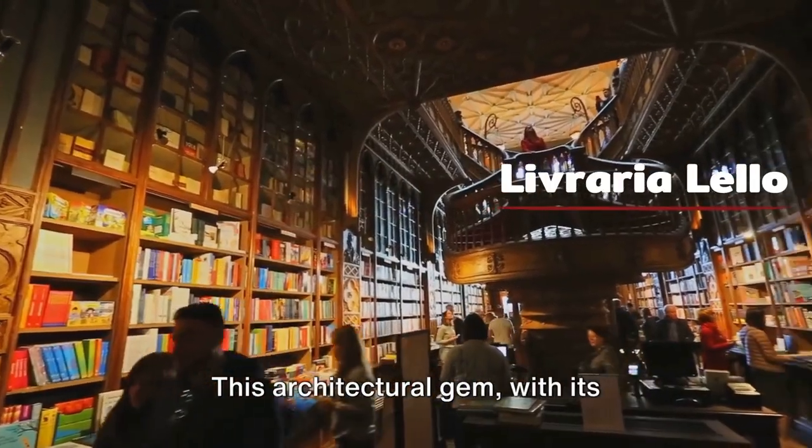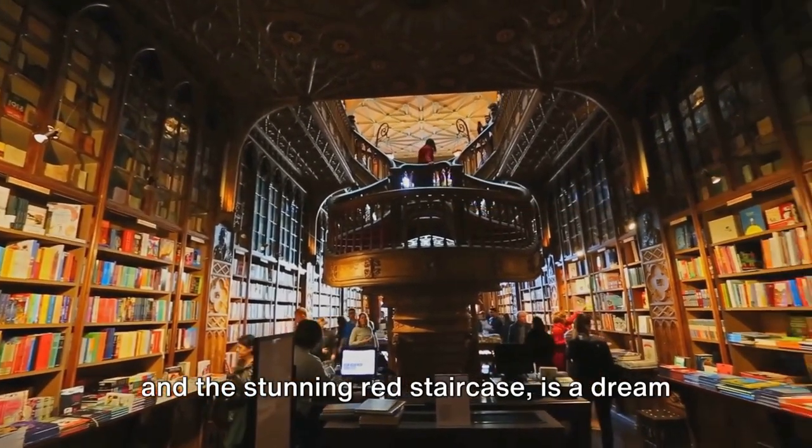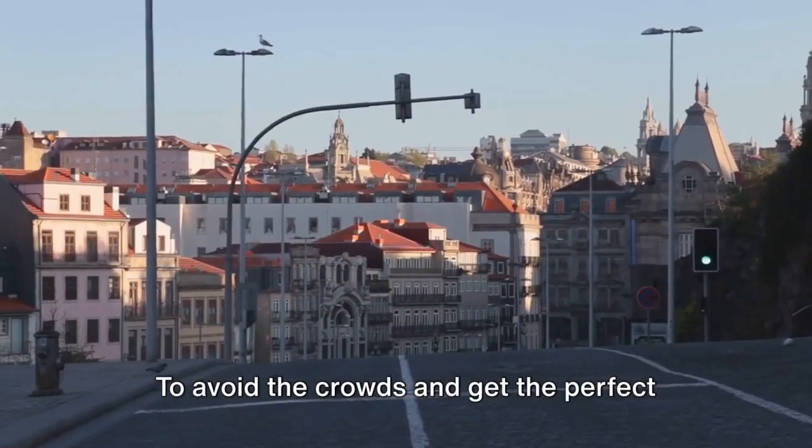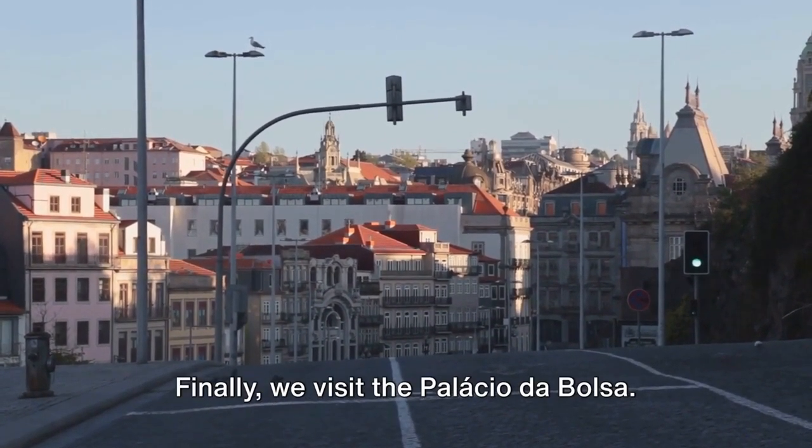Our next stop is Livraria Lello. This architectural gem, with its neo-gothic facade, stained glass ceiling, and stunning red staircase, is a dream for photographers. To avoid the crowds and get the perfect shot, try to visit early in the morning.